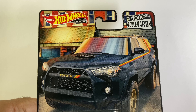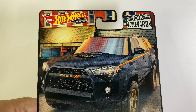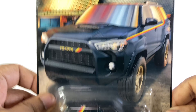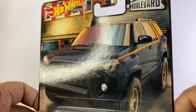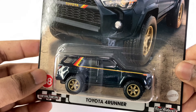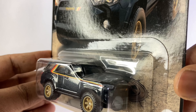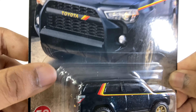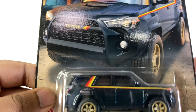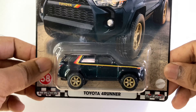Alright, let's get into it. First one — Toyota 4Runner. Look at this one, beautiful. The card art is beautiful, look at the tires, beautiful, the details are beautiful. This is number five in my list.